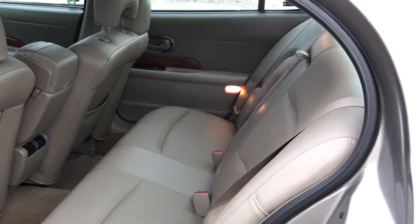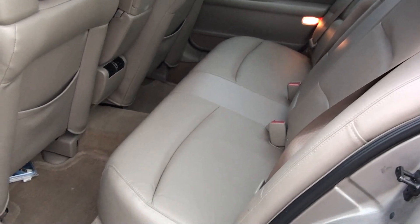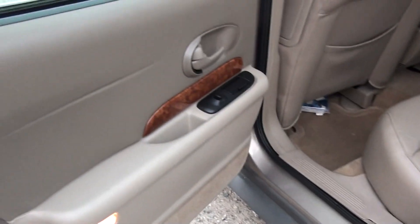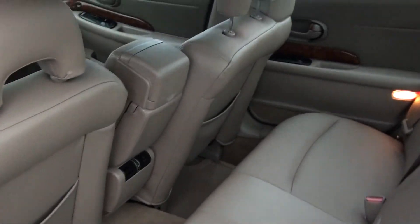Comes with leather interior. This thing looks new.